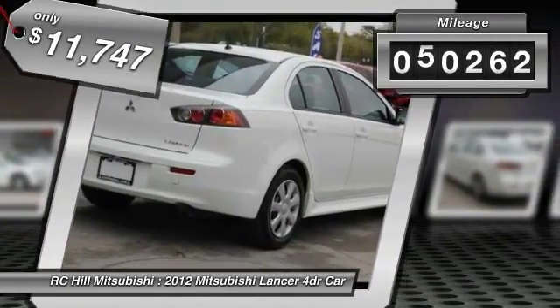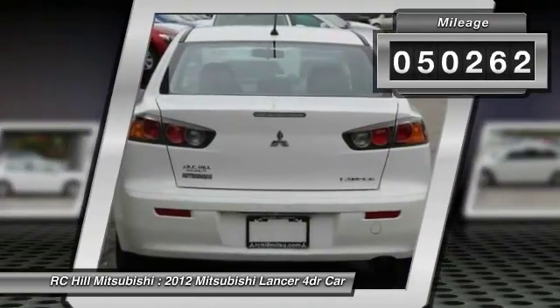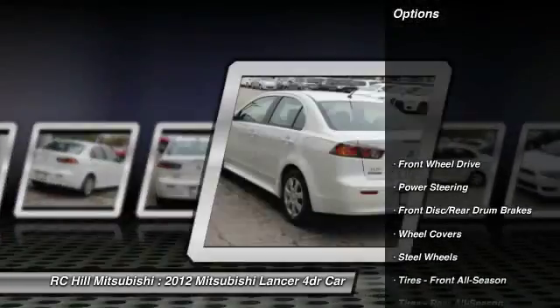This vehicle has less than 55,000 miles. Here are some of this vehicle's great options: steering wheel audio controls,